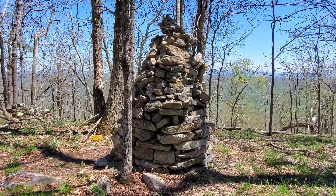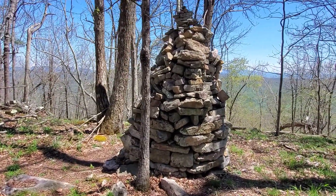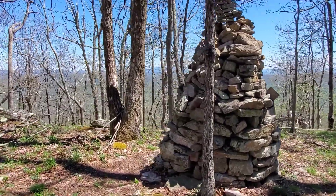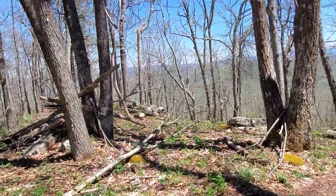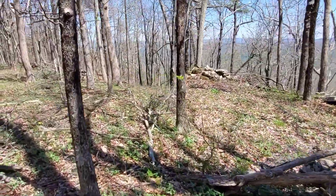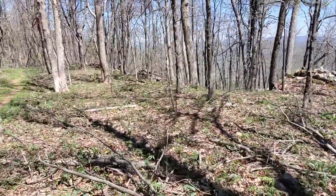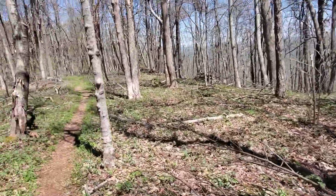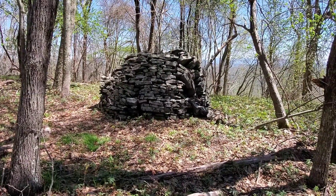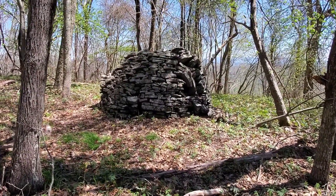These little stone structures here are supposedly built by early farmers for some reason. Supposedly they are right along this crest. Yeah, there's supposedly a bunch of them. There's some smaller ones there, and some more out through there — there's a big pile there. They're stacked really well, some of them.